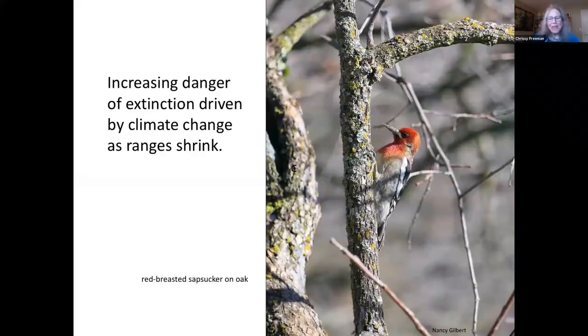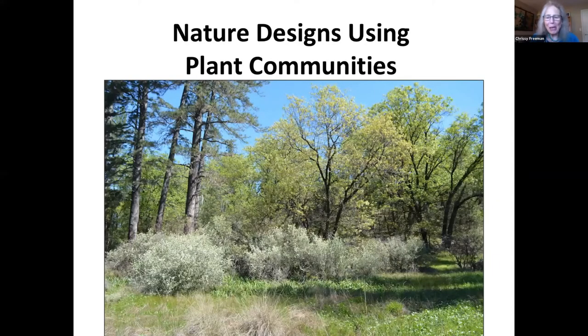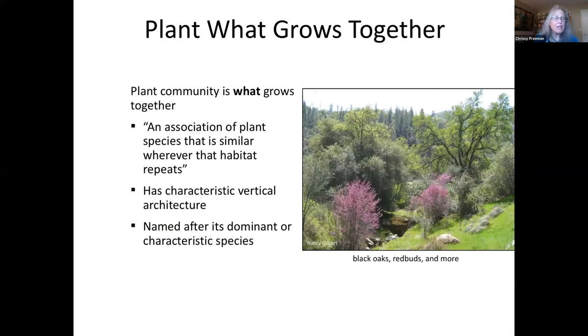Have you ever noticed that you find some of the same plants growing together time after time in nature on your property or when you're out on hikes? Some grow together in the forest, others grow together on sunny dry chaparral, and there's a different group in the meadow. These are called plant communities. A plant community is what plant species grow together. We can think of habitat as where plants grow — a combination of elevation, soil, climate, compass orientation, and water availability. A plant community is an association of plant species that's similar wherever that habitat repeats.